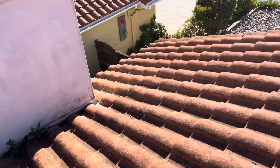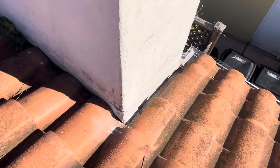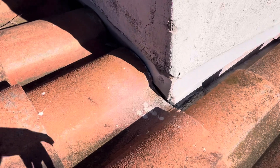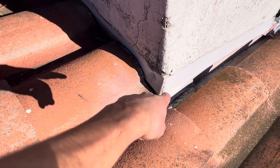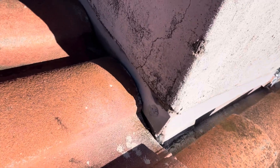I always like to check the chimneys because chimneys are sensitive areas for water to get in. You can see this has been flashed properly — there is step flashing and counter flashing. But the stucco around the chimney is starting to crack, and that's just a sign of old age.